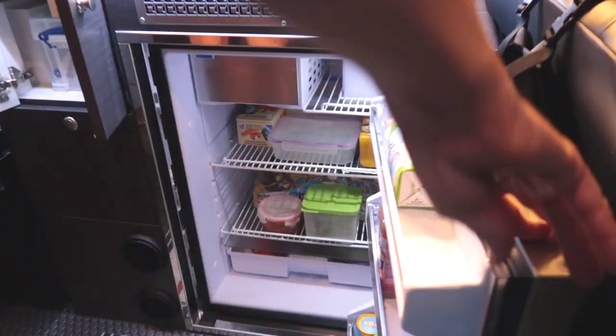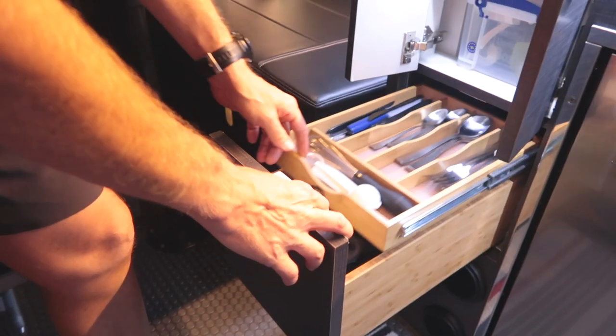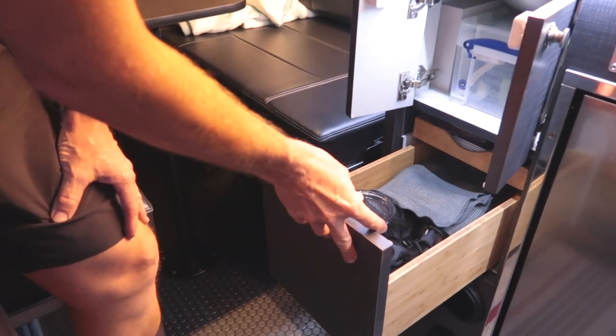Obviously anything that's going to stink up the van — bacon or something — we'll tend to cook that outside. We also have a fridge-freezer combo, and then just additional storage for pots and pans and utensils. Everything's got a soft close on it.